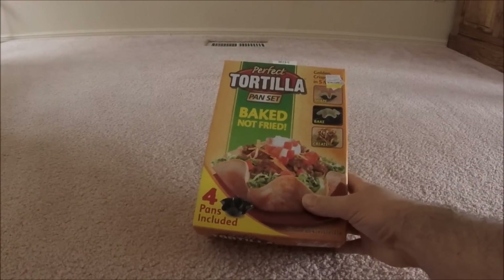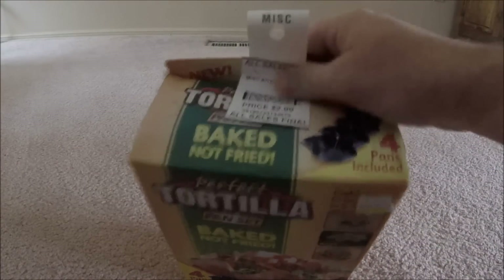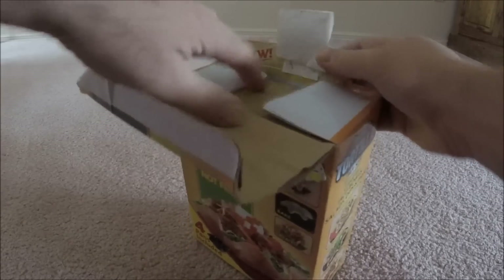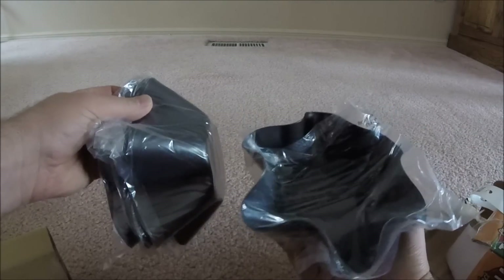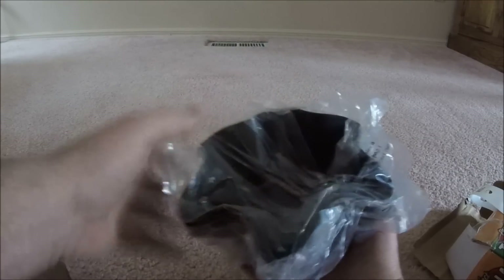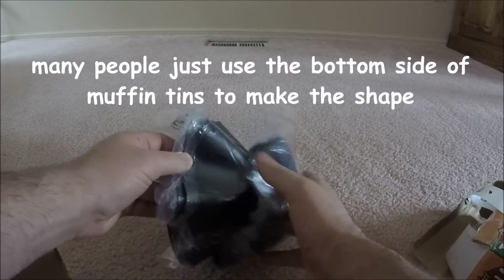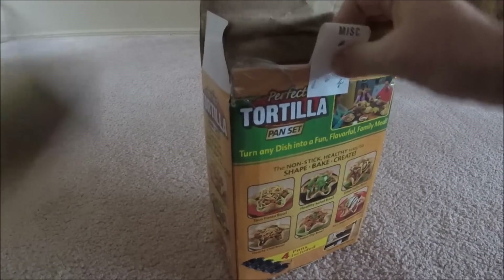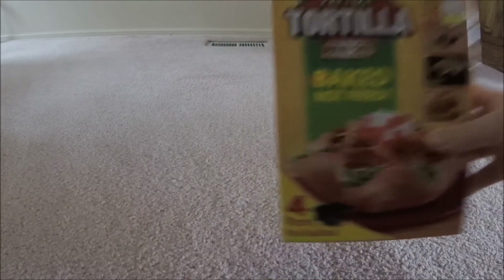Moving on. This is something I've kind of wanted to fiddle with for a while — the Perfect Tortilla. You know, you can put a tortilla in there and bake it, and this was two and a quarter on sale day, and there's four of them in there. They look like they were never used. Somebody got them as a gift probably and then it ended up in the thrift store. I'm gonna keep probably two of them, and I know somebody that would like the other two. At two and a quarter, that's a good deal — I saw them online for about 13 bucks.